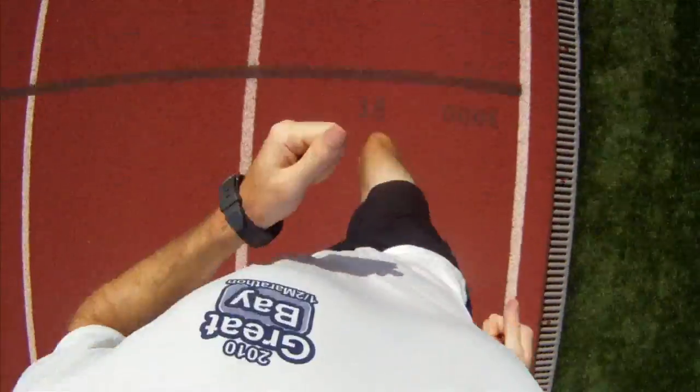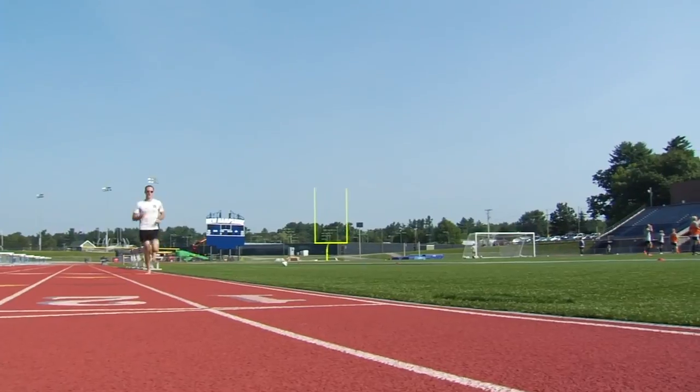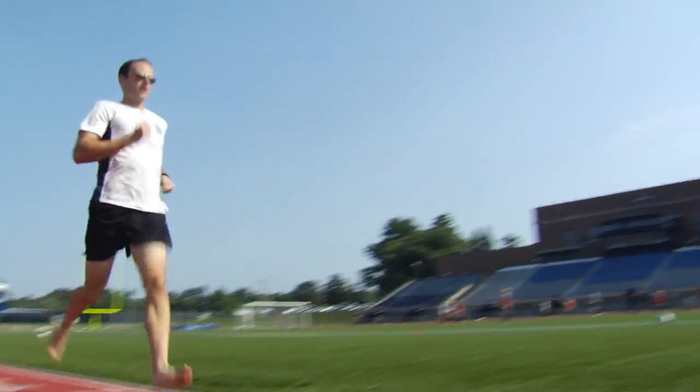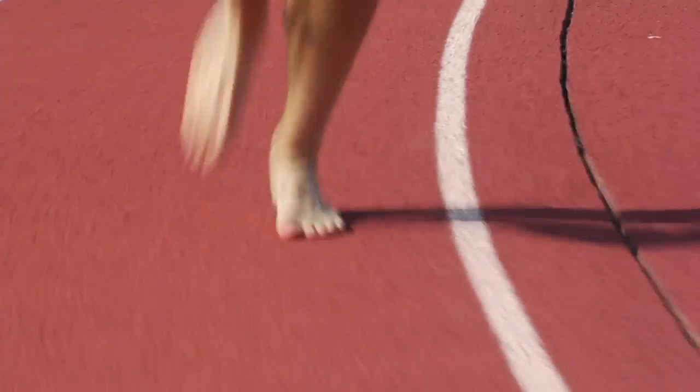I think barefoot running is so intriguing. There's just not much information out there about barefoot running and how it might impact performance. There are thoughts, but there's really no concrete data. Our study is really focusing on running economy between barefoot runners and runners who run in shoes.